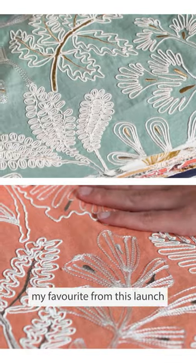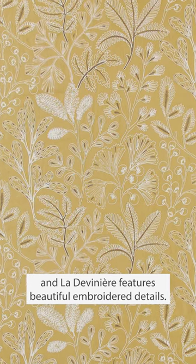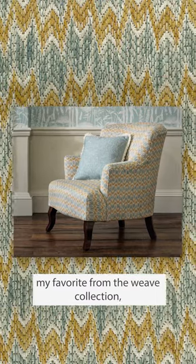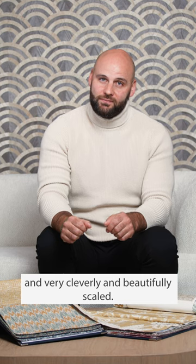In terms of fabric, hands down my favorite from this launch has to be this design called Lidivine, which features beautiful embroidered details. It coordinates absolutely beautifully with Dumas, my favorite from the weave collection, which is an incredible flame-stitched design in a two-tone color palette and very cleverly and beautifully scaled.